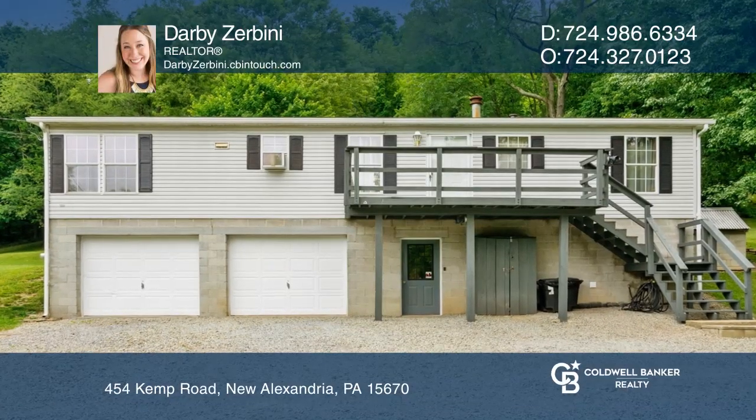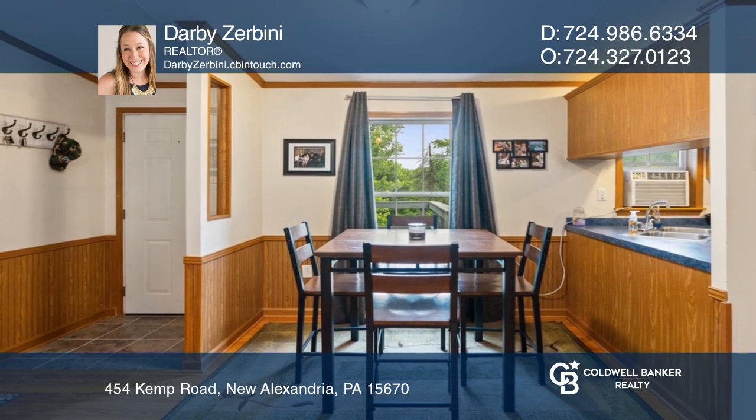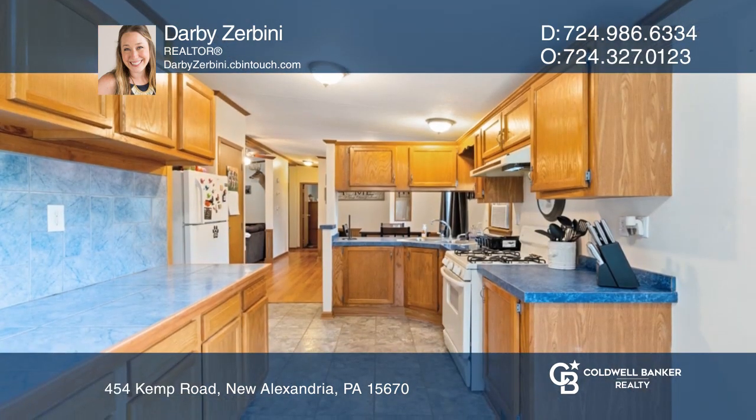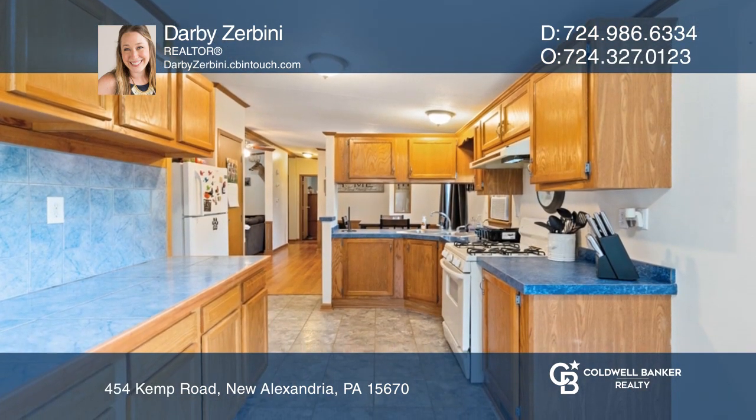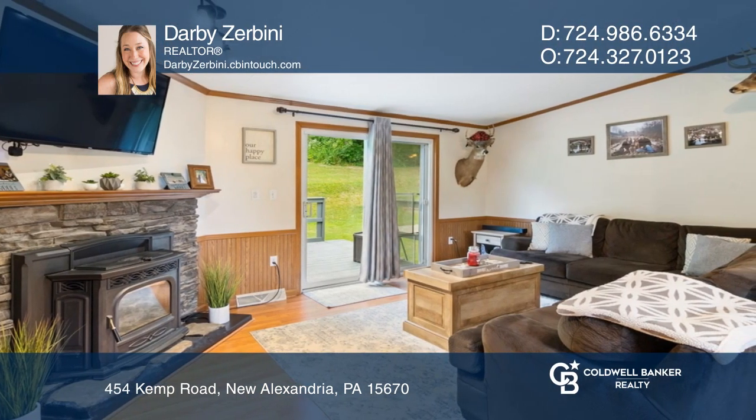This beautiful, well-kept, three-bed, two-full bath home offers single-level living. A pellet stove keeps the living room cozy during the winter. The primary bedroom features a large closet with tons of storage and boasts a private bath.